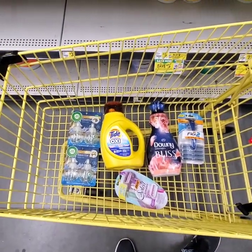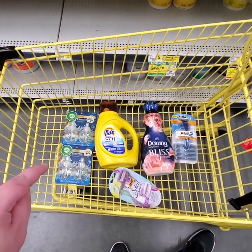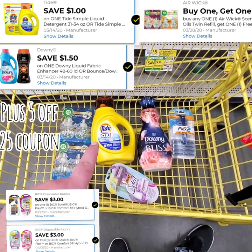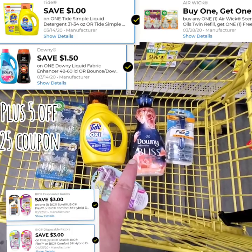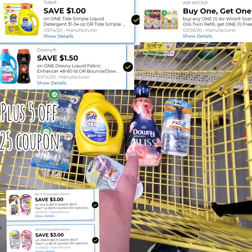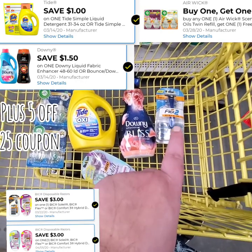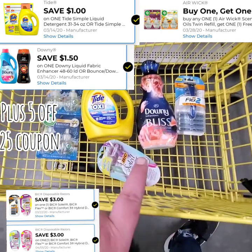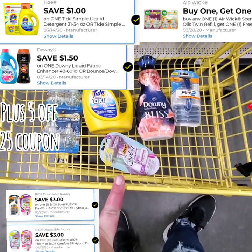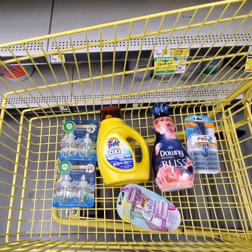This is everything that you're going to need for your deal come Saturday. We have two of the Airwick Essential Oils that are $5 a piece, buy one get one free. We have one Tide Simply with Oxy, which is $2.95 with $1 off digital. We have one Downy Bliss Infusions Fabric Softener, which is $4.50 with $1.50 off digital. We have one Bic Flex 2 Hybrid, which is on sale this week for $5 with a $3 off digital. And we have one Bic Soleil Sensitive, which is originally $6 with a $3 off digital. That's going to bring our subtotal to $28.45 before tax and coupons.